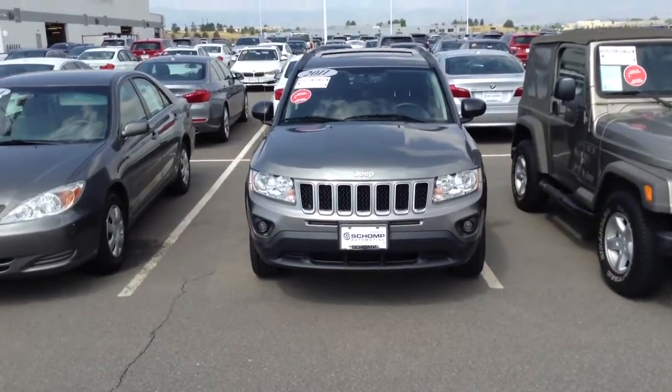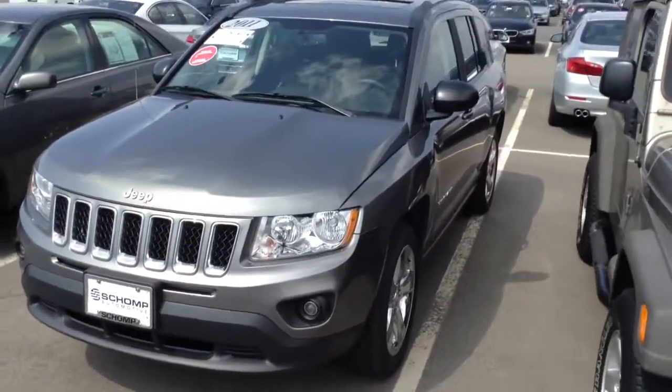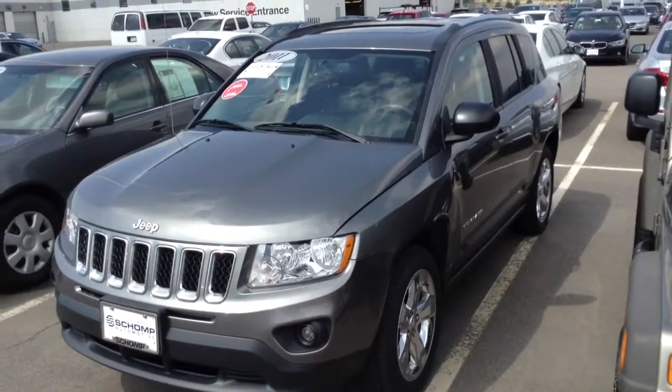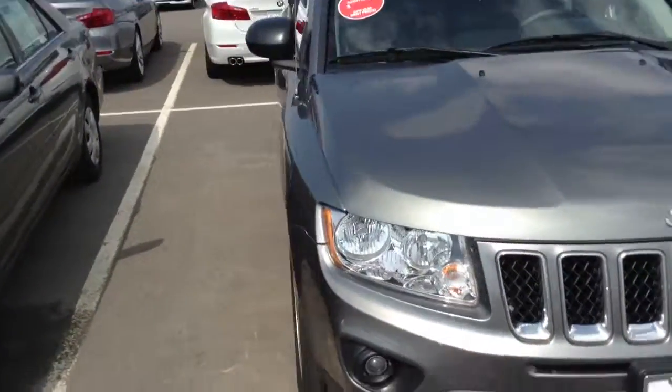Good morning Justin, it's Justin at Shomp. I know that you're planning on coming in today with the wife. I definitely wanted to take a video of the car just to kind of help out and maybe answer some questions before you come in.